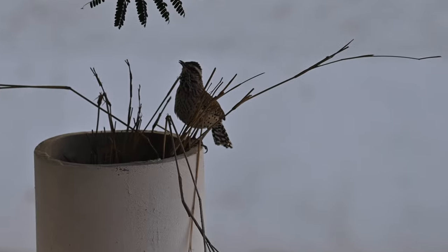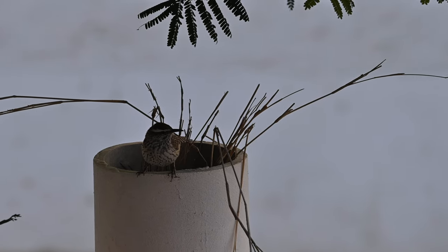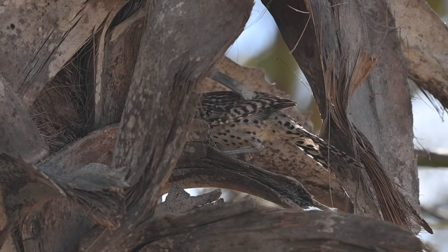Ecologically, cactus wrens are important members of their ecosystems. They help to control insect populations and are an important food source for other predators, such as whipsnakes and raptors.